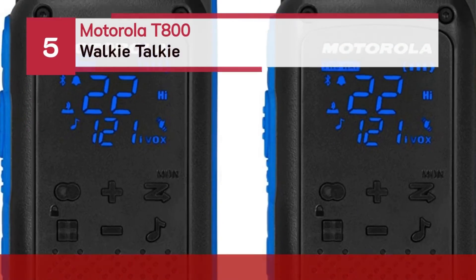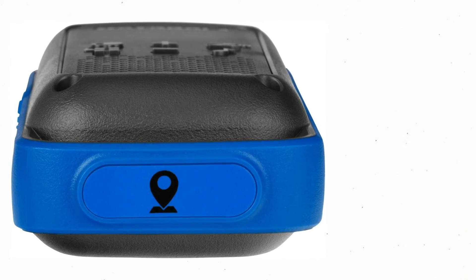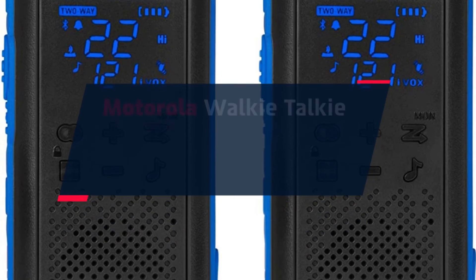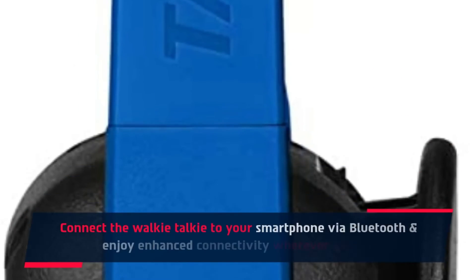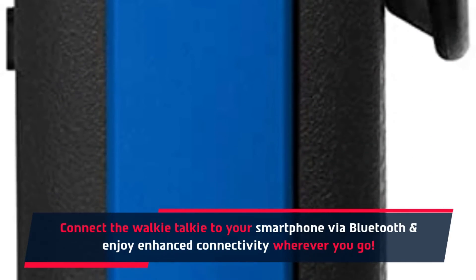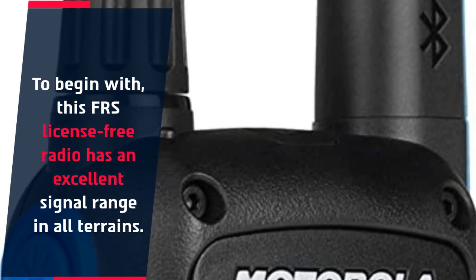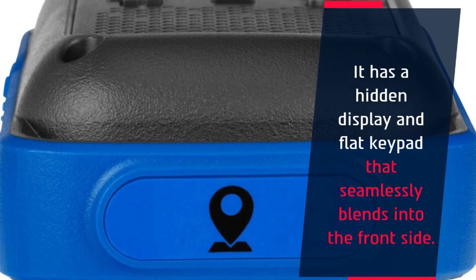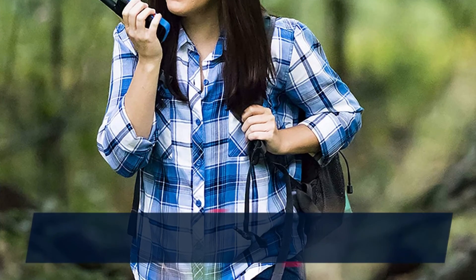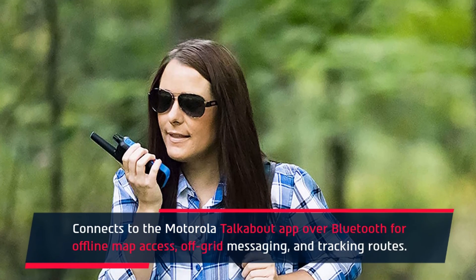Number 5: Motorola T800 Walkie-Talkie. The Motorola Talkabout T800 lets you connect the walkie-talkie to your smartphone via Bluetooth for enhanced connectivity wherever you go. This FRS license-free radio has an excellent signal range in all terrains. It has a hidden display and flat keypad that seamlessly blends into the front side. It connects to the Motorola Talkabout app over Bluetooth for offline map access, off-grid messaging, and tracking routes.